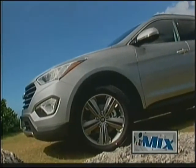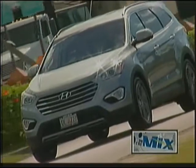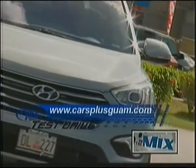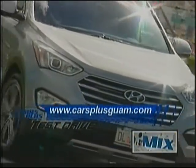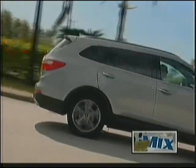Don't wait! Head on over to Cars Plus & Mighty and check out the 2014 Hyundai Santa Fe. Trust me, you will not be disappointed. For the very latest, log on to www.carsplusguam.com and follow Cars Plus Guam on Instagram and on Facebook.